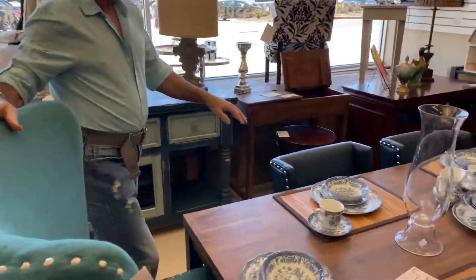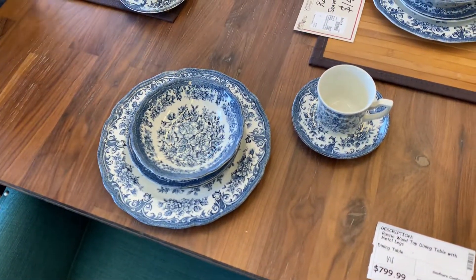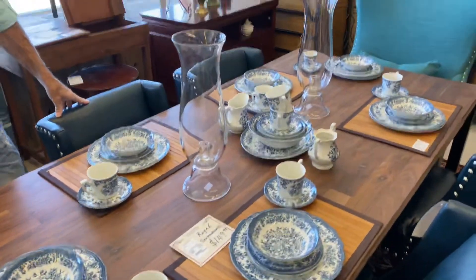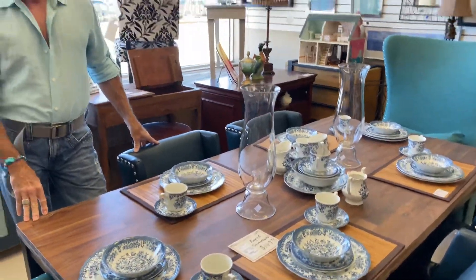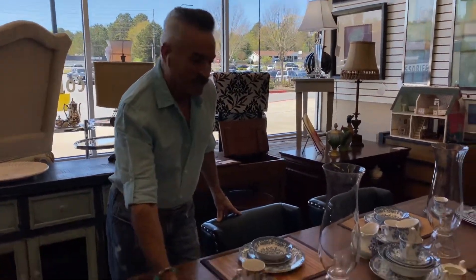I did want to show you this beautiful Staffordshire China that came in. It's $149.99 for the set. If you love blue and white — and you know blue and white is all the rage, still very popular and classic, never goes out of style — then this is a great set of dishes for you.